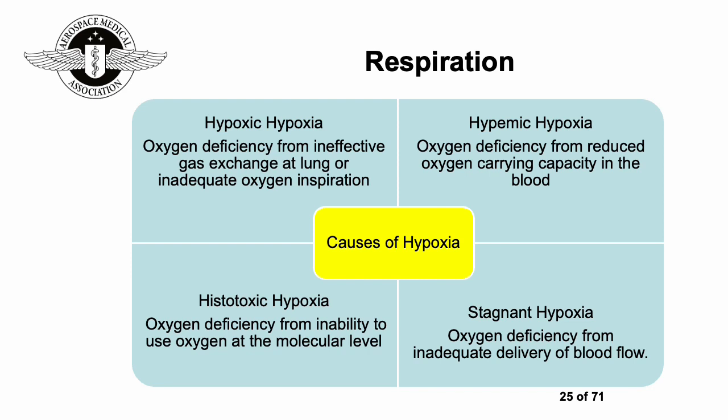There are four key causes of hypoxia. Hypoxic hypoxia: oxygen deficiency from ineffective gas exchange at the lung or inadequate oxygen inspiration. Hypemic hypoxia: oxygen deficiency from reduced oxygen-carrying capacity in the blood. Histotoxic hypoxia: oxygen deficiency from an inability to use oxygen at the molecular level. And stagnant hypoxia: oxygen deficiency from inadequate delivery of blood flow.